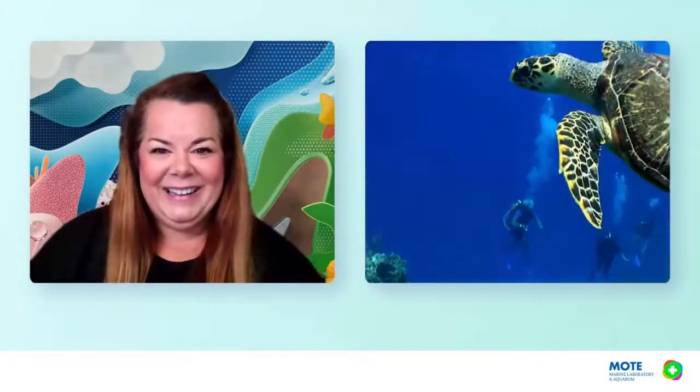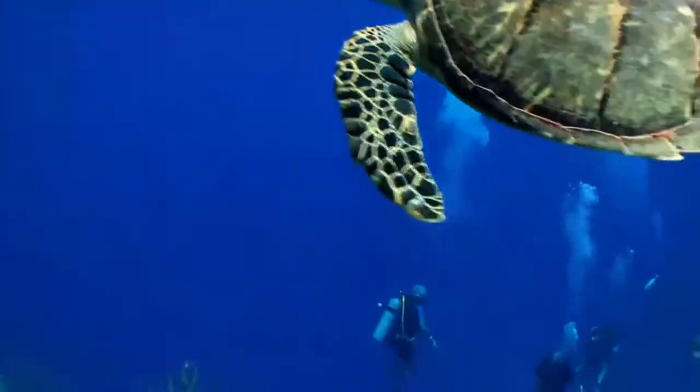Hello and welcome, thank you so much. Greetings from sunny Sarasota, Florida, where I'm here to talk about one of my favorite animals: the sea turtles. We're going to learn all about their adaptations and conservation today.